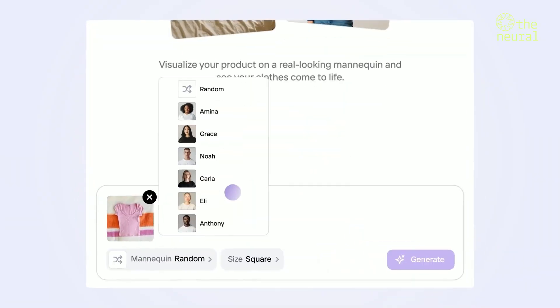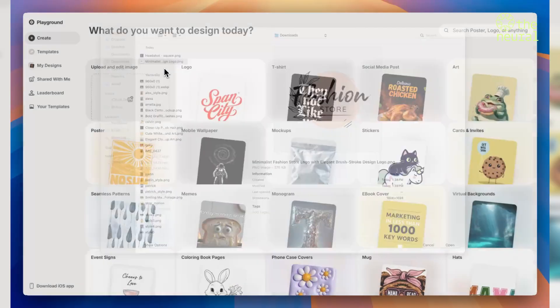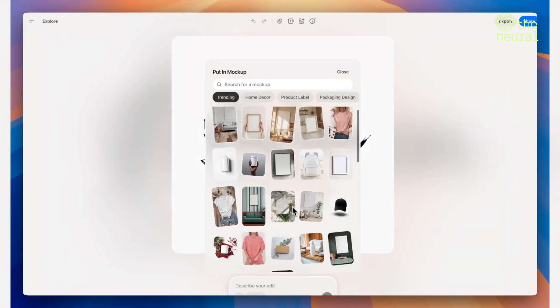At just pennies per image, this API is making high-quality AI image generation accessible to businesses and creators everywhere.